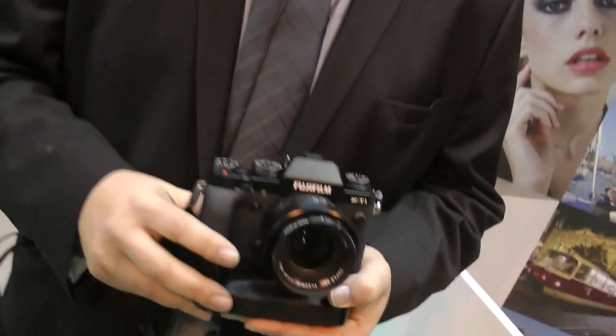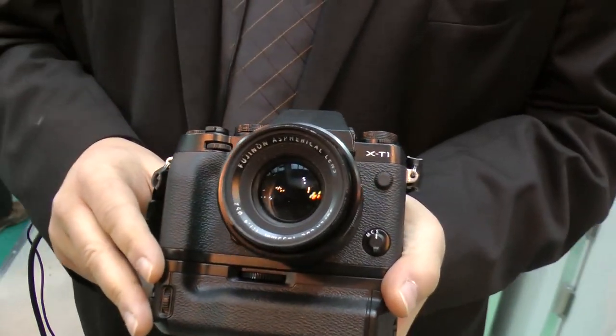We're back at Photography Show 2014 at Birmingham and we've got Theo from Fujifilm. How are you doing Theo? I'm alright, John. It's been a little while since we filmed you — we always catch you on the Fuji stand. So you've got in your hands a brand new baby — show us this!